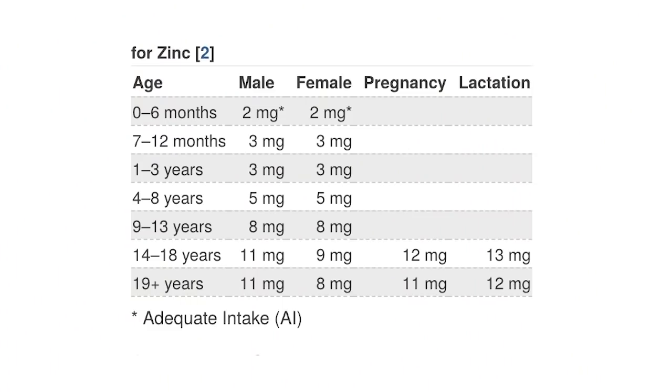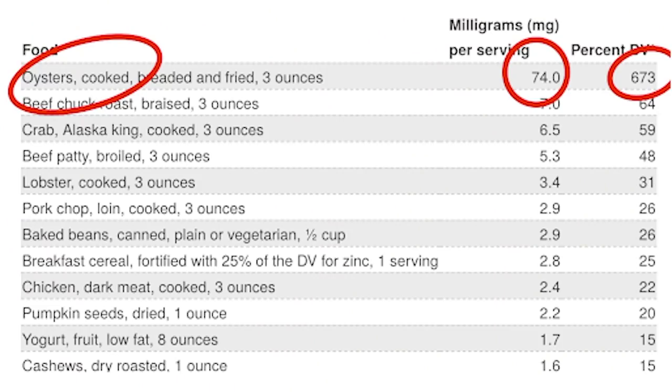The average dose recommended was anywhere between 9 to 11 milligrams for an adult, and for pediatrics to keep your kids safe. If you don't like taking vitamins, the food with the highest amount of zinc was oysters — cooked, breaded, or fried. The second next best was beef chuck roast, and the third was crab. Oysters gave you about 74 milligrams of zinc.